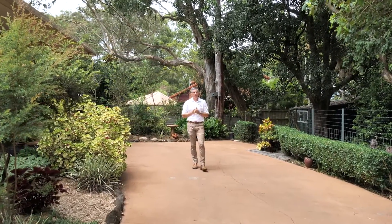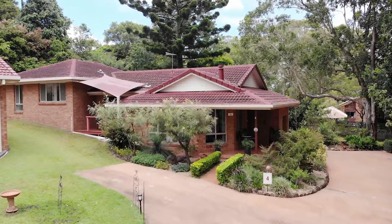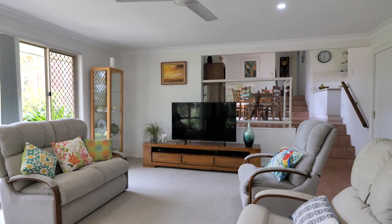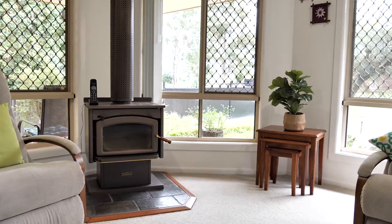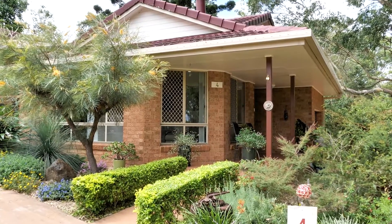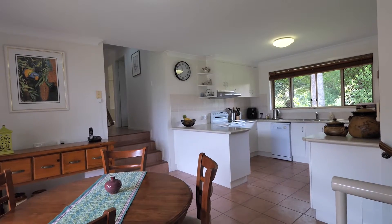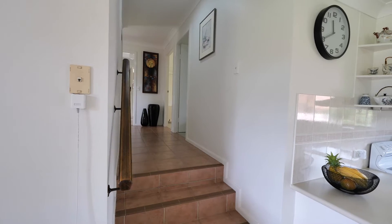Unit 4, number 3 Invercauld Road — as you enter the home you are greeted by a spacious lounge room complete with a combustion stove for the winter months and air conditioning for summer. With the perfect northerly aspect, the home is filled with natural light. The central level features the kitchen, dining, and outdoor area.